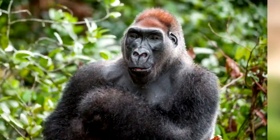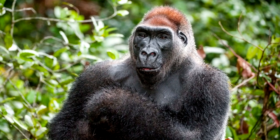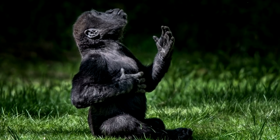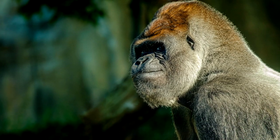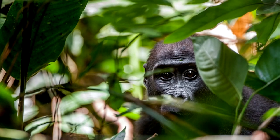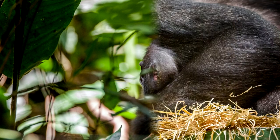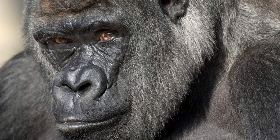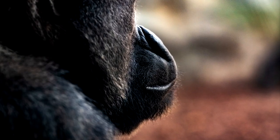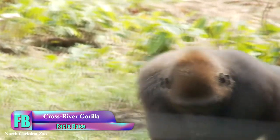The Western gorilla is one of the most widespread animals in the world, typically found in Cameroon, the Democratic Republic of Congo, the Central African Republic, Equatorial Guinea, and Gabon. These gorillas are easily distinguished from other types through their brown-gray coats, slightly smaller size, and auburn chests. They are classified into two subspecies.